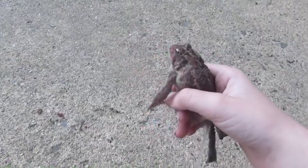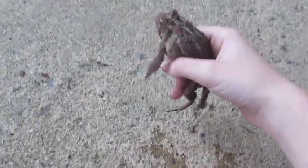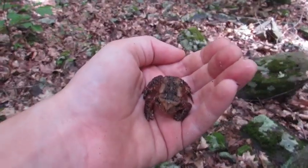Also, it is a myth that toads give people warts. Toads will often pee on people who pick them up, but this will not harm your hands or give you warts.